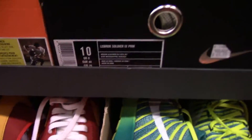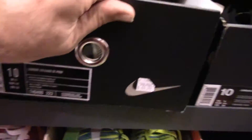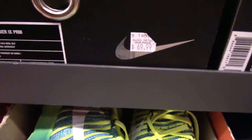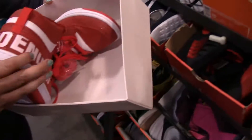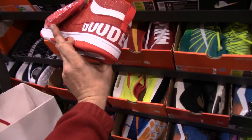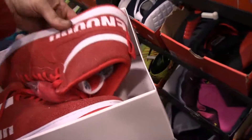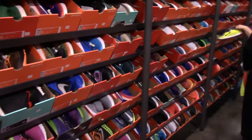What do we got here? Oh look — LeBron Soldiers! Look at that, $44.99. How much are these? $44.99 plus 20% off! Wow. Look at all this, all the way down.